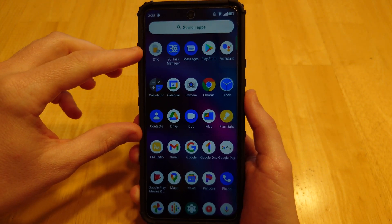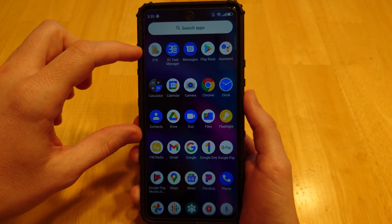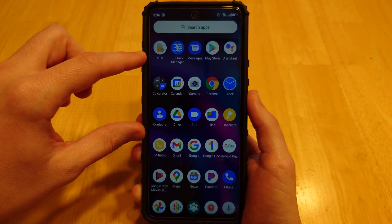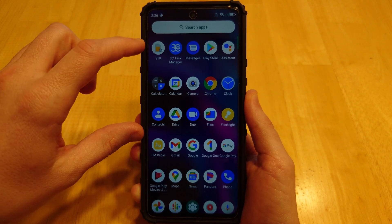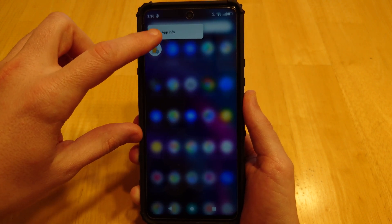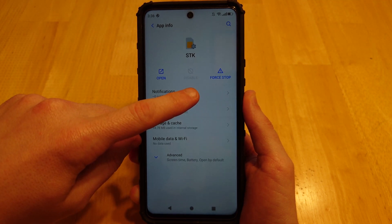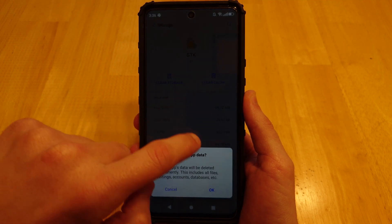As for the STK app, or SIM Toolkit app — I have a SIM installed, but when I click it, it says it's not ready or unsupported. I don't know exactly what it does. If somebody knows, reach out in the comments. The bad thing is you cannot uninstall it and you cannot disable it either. The best thing you can do is force stop it and clear the storage.